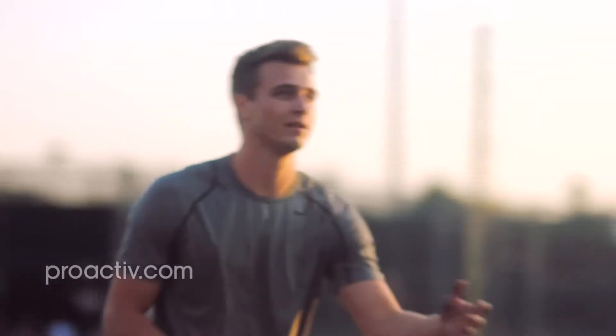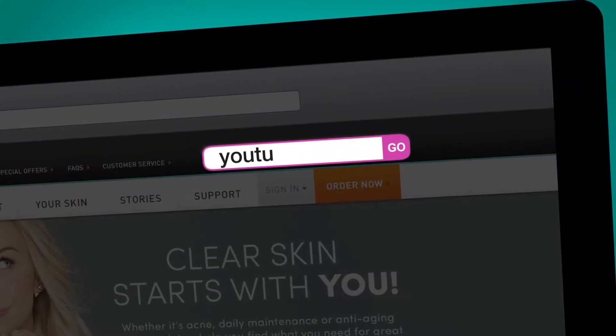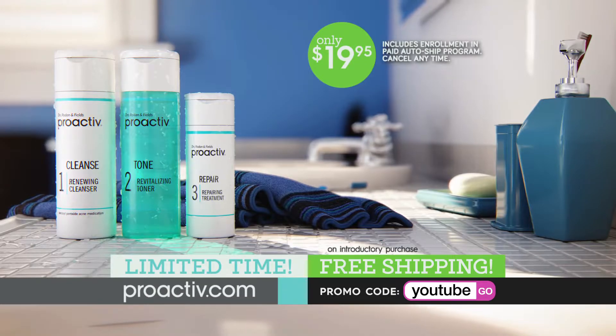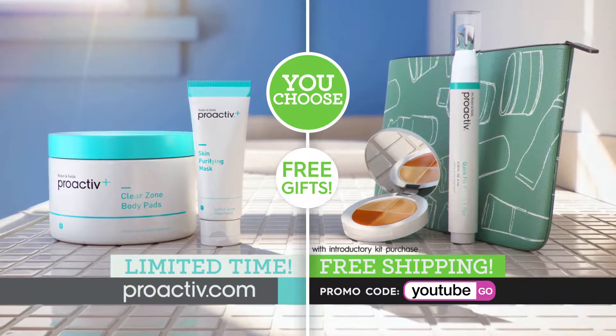I'm just proud of my skin now. I can focus on school and focus on sports. It's just night and day. It feels so much better. Right now, when you go to Proactiv.com and enter promo code YOUTUBE, you get a back-to-school offer with big savings, free shipping, plus your choice of two free gift sets.